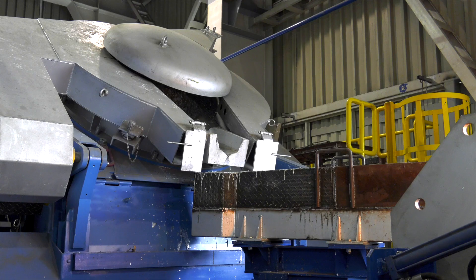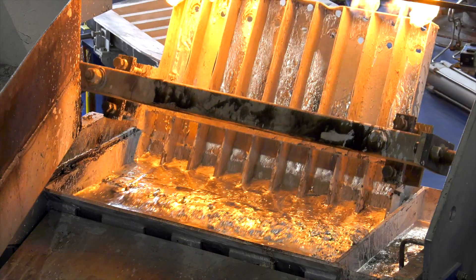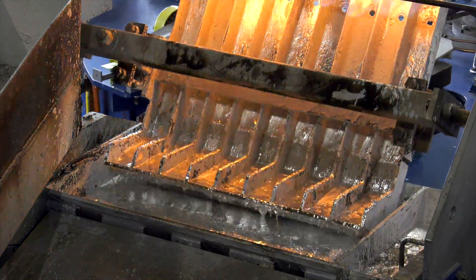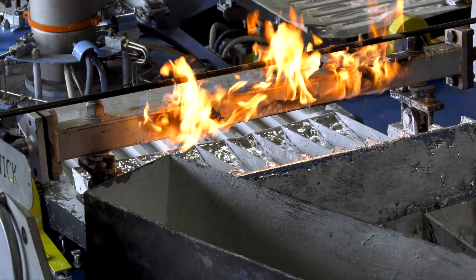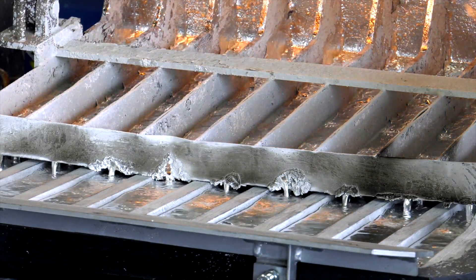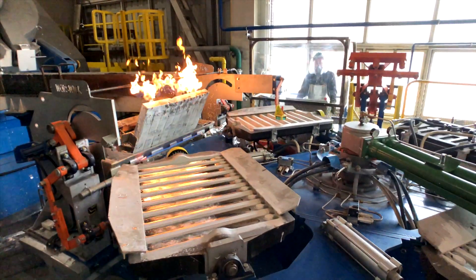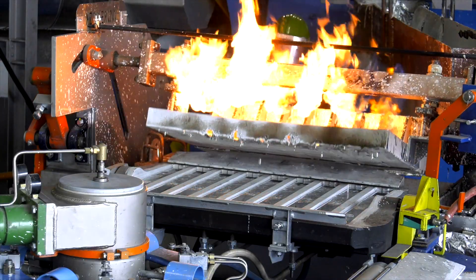Liquid Zamek alloy is then directed through a transmission launder to the buffer and kiln at the casting machine. After reaching the required level of metal in the kiln, the alloy is cast into preheated molds by means of the automatic casting device. The casting machine is equipped with 4 sets of water-cooled molds, and each set is prepared for casting 9 alloy ingots.